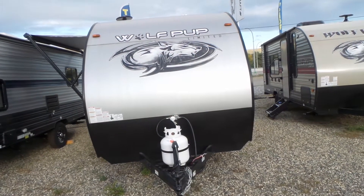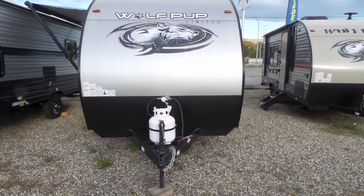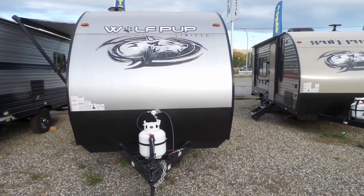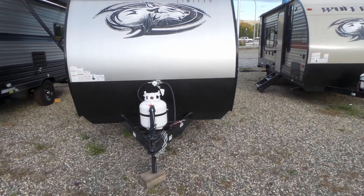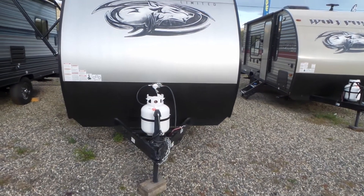Welcome to Mike Roseman RV Sales. My name is Mike Making and today I'd like to show you this Wolfpup 17RP Toy Hauler by Wolfpup Cherokee. This is a 17 foot 2020 model and we have two in stock.